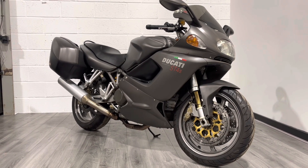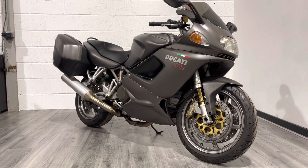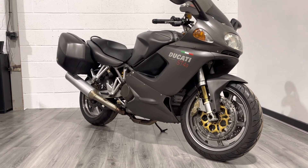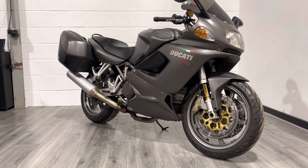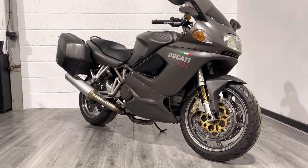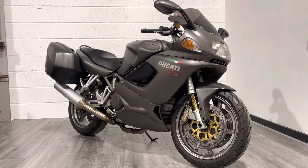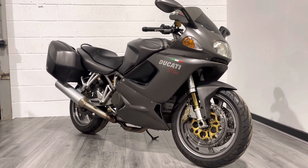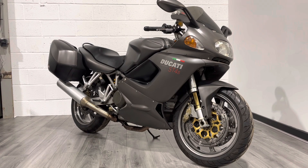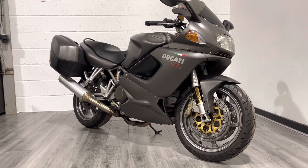This bike is going to come with a three-month warranty and free delivery within England and Wales. We can deliver to Scotland for a small charge. We offer all the usual dealer trimmings — finance, part exchange, etc. If you've got any general questions, please feel free to reach out. We've got WhatsApp, live chat, all the socials. Pick up the phone, or feel free to drop in for a coffee and a chat and you can try the bike on for size. Thanks for watching and I look forward to speaking to you soon. Take care.